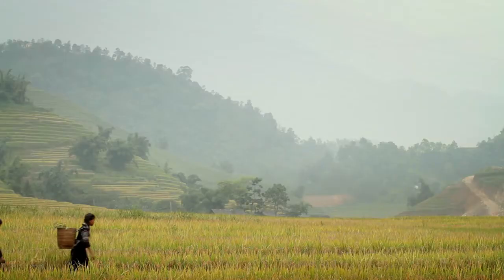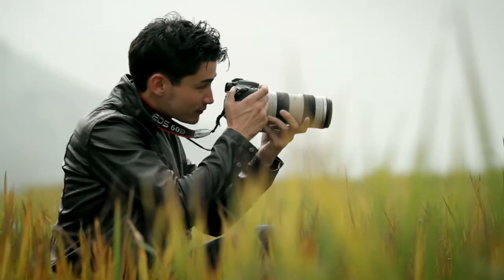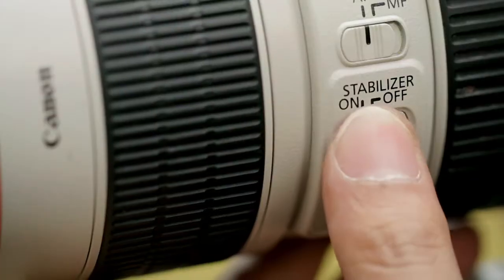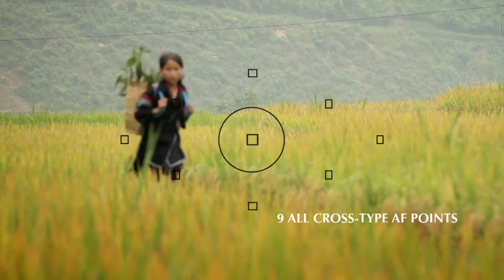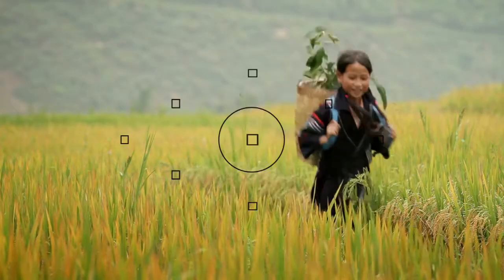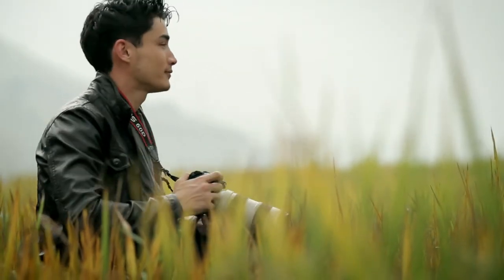But if something in the distance catches my fancy, the EF 70-200mm telephoto lens is a great way to get close to the action. Just switch the lens stabilizer on and let the camera's 9 all-cross type autofocus points attain precise focusing on the subject. With the help of AI Servo, I just need to lock my focus on her and let the camera track her automatically for that perfect snapshot.